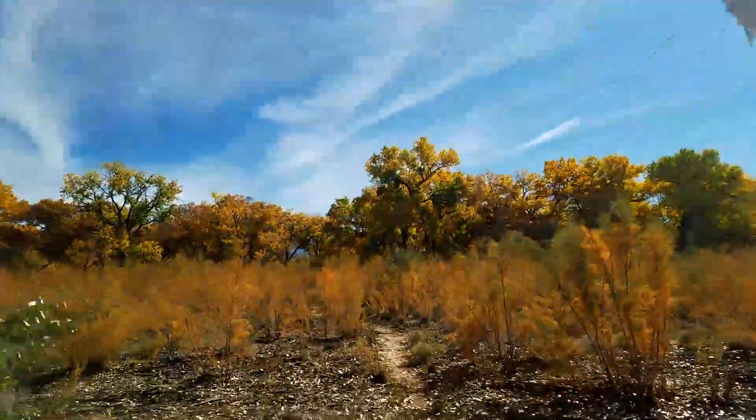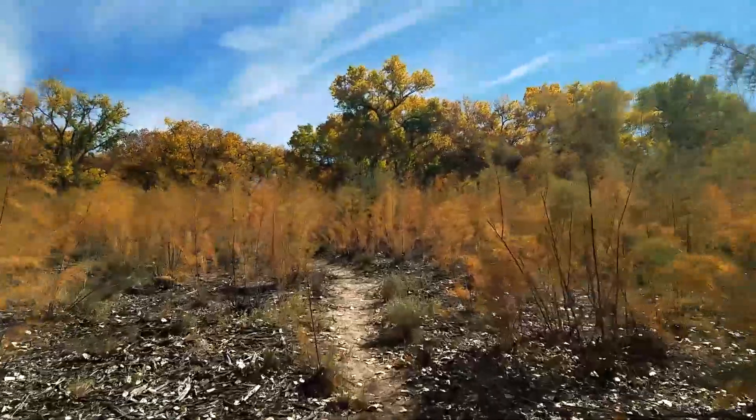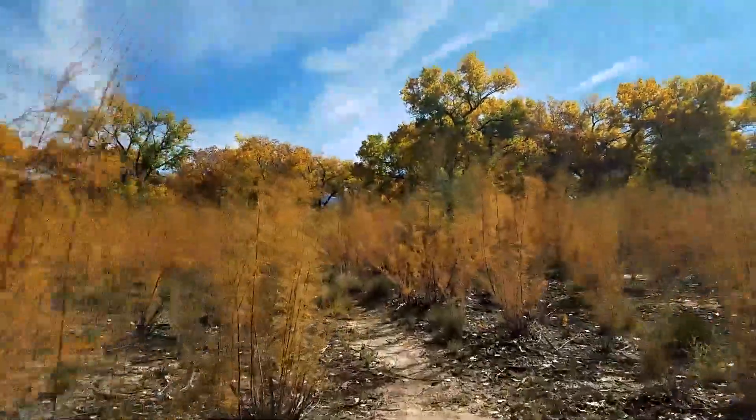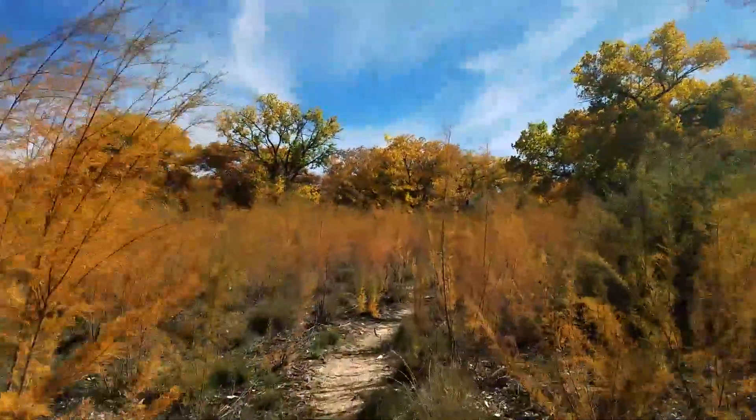Whenever you do a hike down here, it's kind of mandatory that you get down to the river at least once. After all, the park is called Rio Grande Valley State Park — it's named after the river. So we're heading that way now. It's a really nice little side trail.